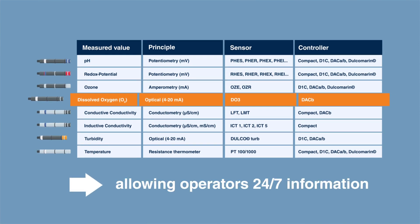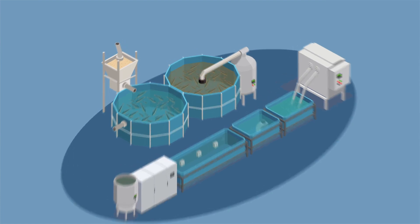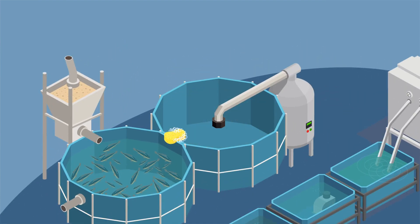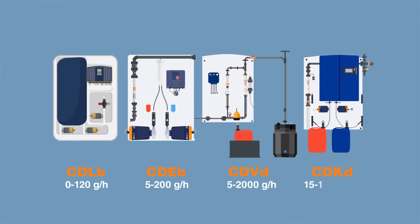In RAS systems, a batch process is standard. Frequent cleaning and disinfection of fish tanks and piping with chlorine dioxide is the first choice. Prominent provides a wide range of chlorine dioxide systems with different capacities, designed for batch or continuous operation.